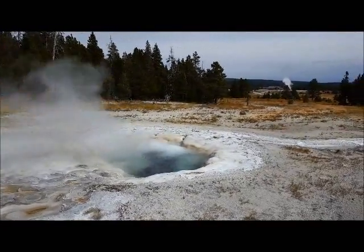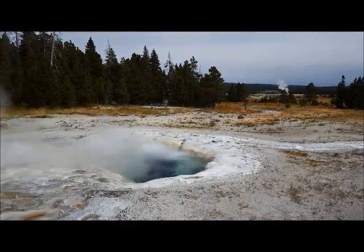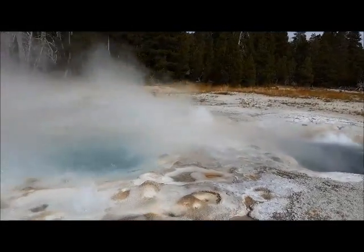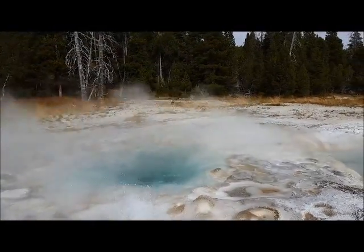Looks like Old Faithful in the background is coming down. It's still going a little bit. It's a little breezy up here today, so you can really see the steam blowing.